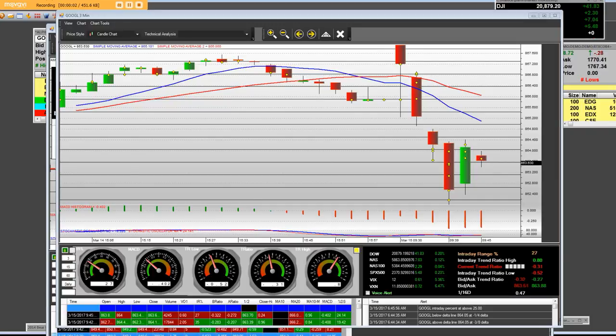Good morning, everybody. Today's date is 3-15-2017. I have the Google chart and the MMT platform up.